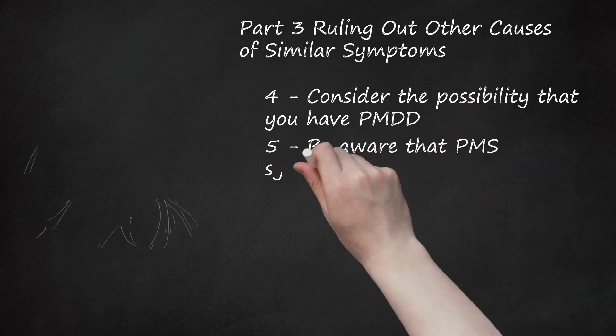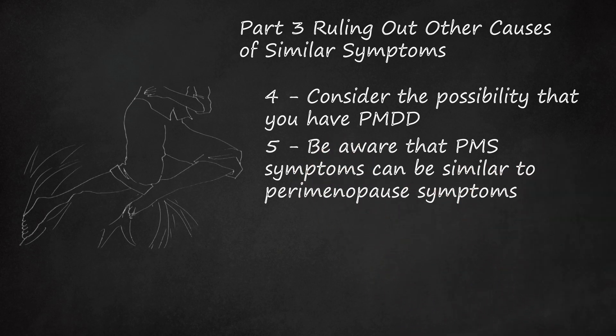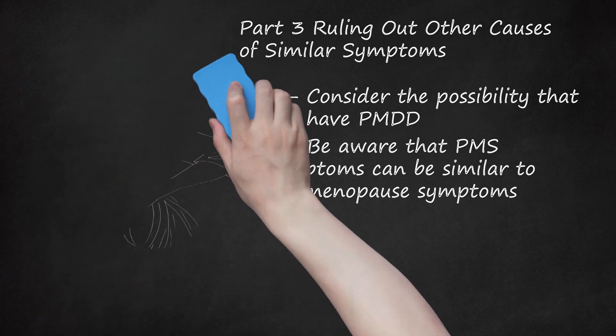5. Be Aware That PMS Symptoms Can Be Similar to Perimenopause Symptoms. Perimenopause means 'around menopause' and refers to the time when a woman is approaching menopause. This usually occurs during a woman's 40s but can be noticed as early as the mid-30s. PMS and perimenopause are both caused by hormonal imbalance and share similar physical and emotional symptoms. However, PMS symptoms correlate with the menstrual cycle and disappear once a woman gets her period, unlike perimenopause, where symptoms continue throughout the cycle and even during the period.